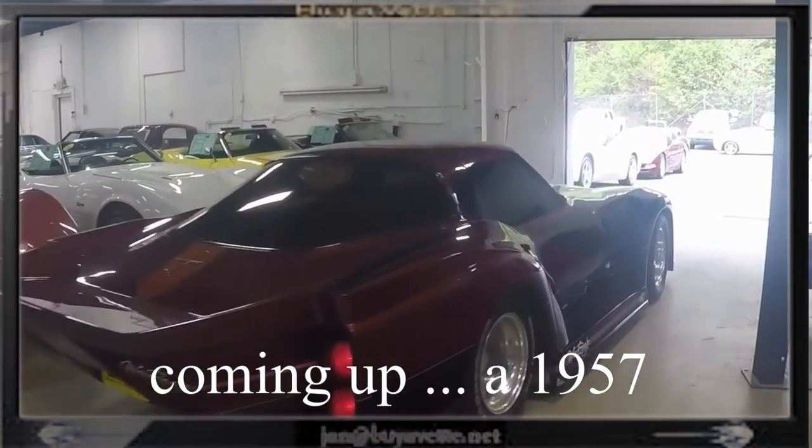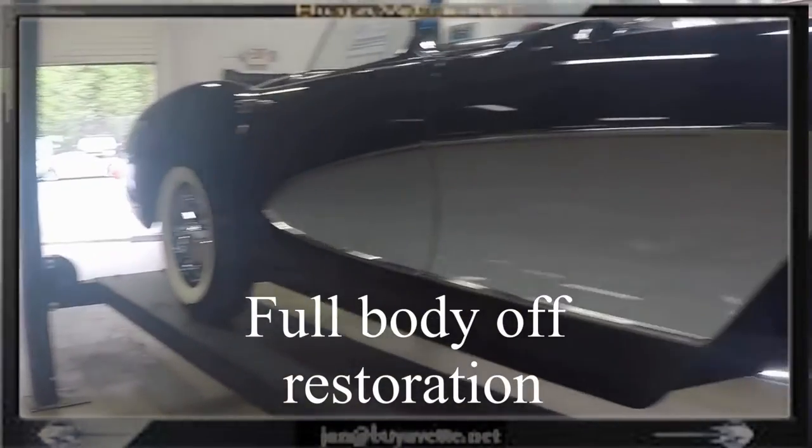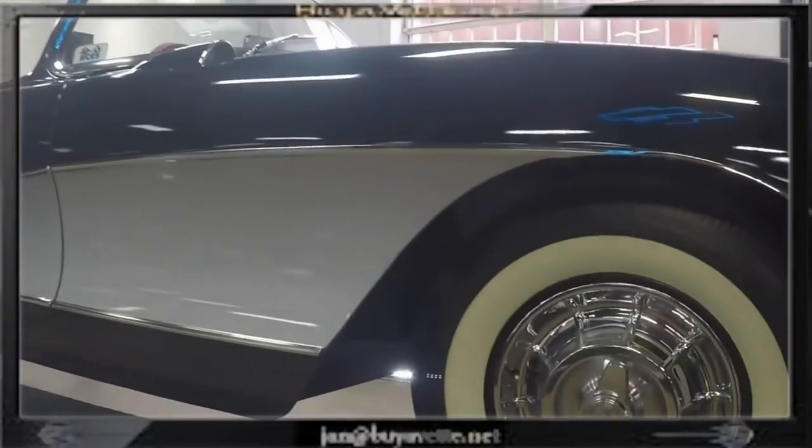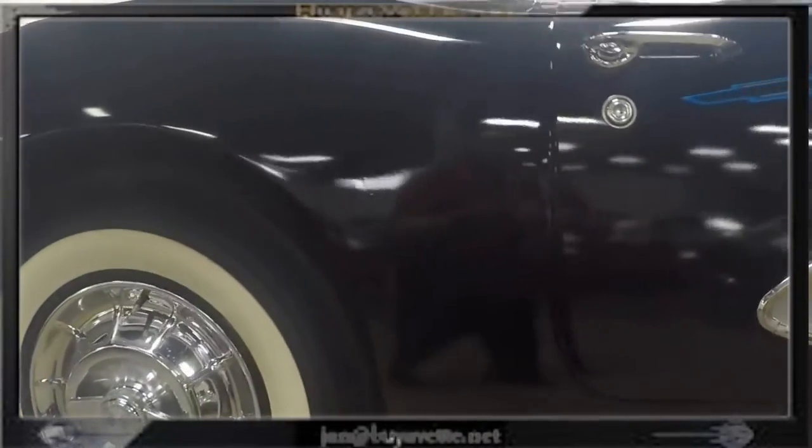Hey, this is Jan at BioVet and today I want to show you a full body restoration of a 1957 black with gray coves and grayed interior C1 Convertible.